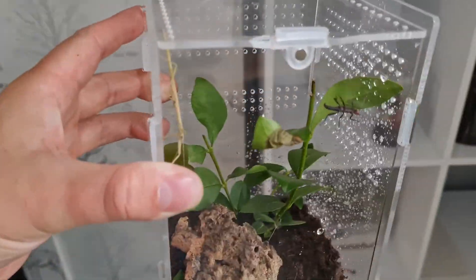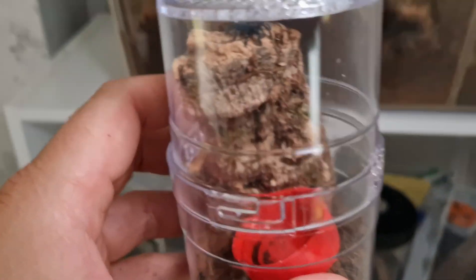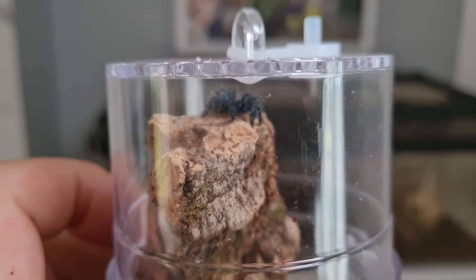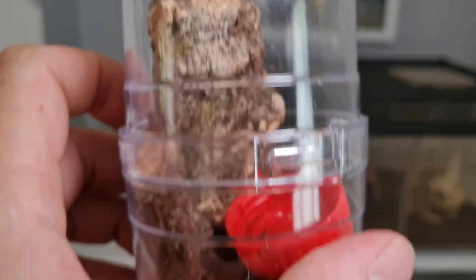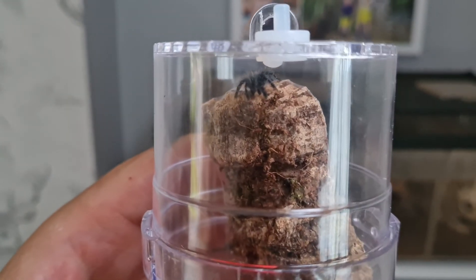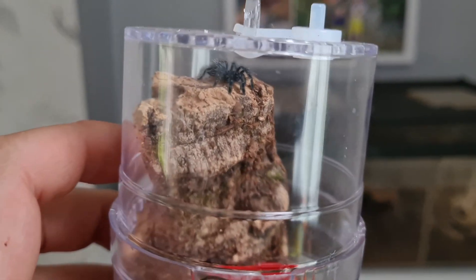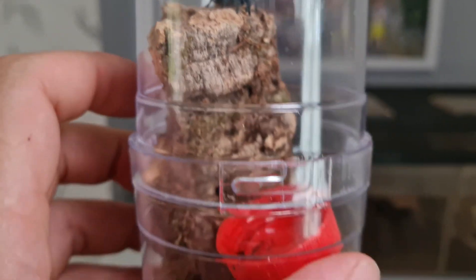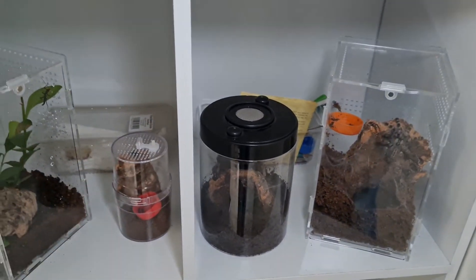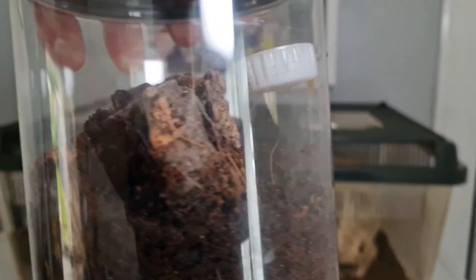These cool containers Kirsten ordered off Amazon — you can get them quite cheap, you build them up yourself. They have loads of ventilation so they're good for species that like a lot of airflow. Next up we have the Martinique pink toe tarantula, which refused its last feed so it's probably going to go into molt soon — which is nail-biting if you've ever kept Martinique pink toes, because they often die molting going from sling to juvenile.